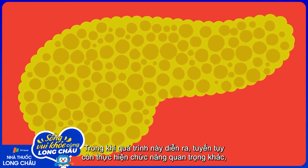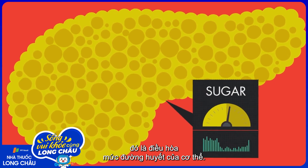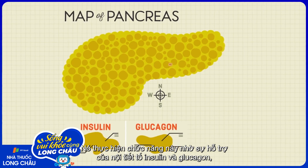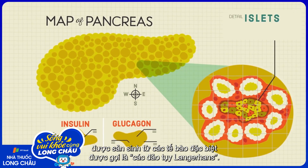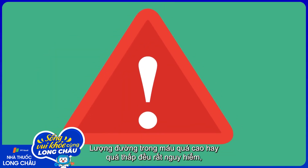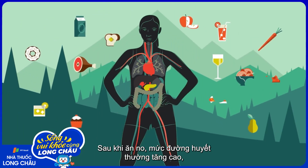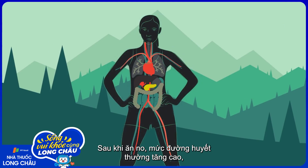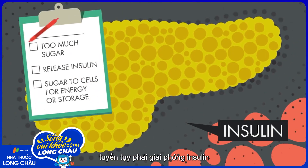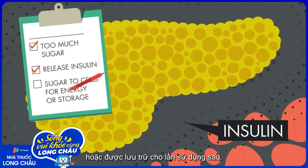While all this is happening, the pancreas works on another critical task: controlling the amount of sugar in your blood. It achieves this with the hormones insulin and glucagon, which are produced in special cells called the islets of Langerhans. Having too much or too little sugar can be life-threatening, so the pancreas must stay on constant alert. After a big meal, the blood often becomes flushed with sugar. To bring us back to normal, the pancreas releases insulin, which makes the excess sugar move into cells where it's either used as an energy source or stored for later.